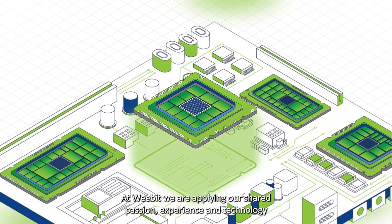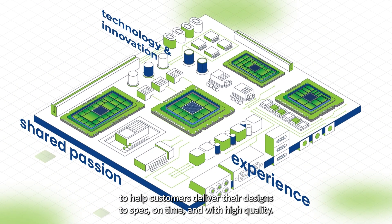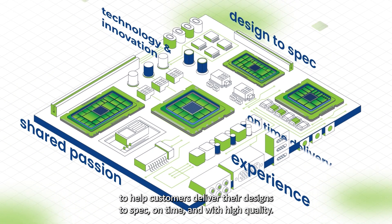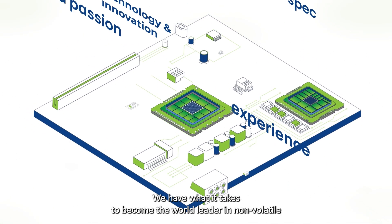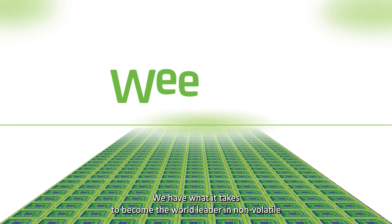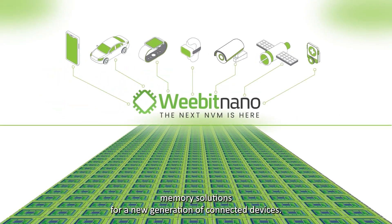At WeBit, we are applying our shared passion, experience and technology to help customers deliver their designs on spec, on time and with high quality. We have what it takes to become the world leader in non-volatile memory solutions for a new generation of connected devices.